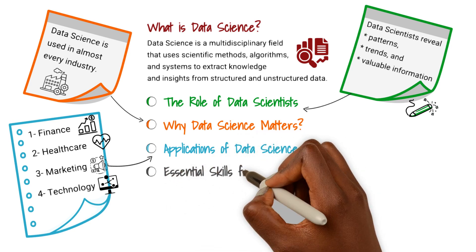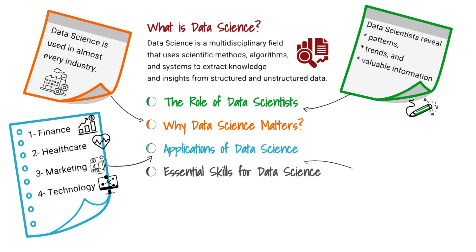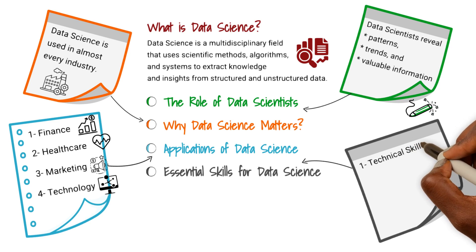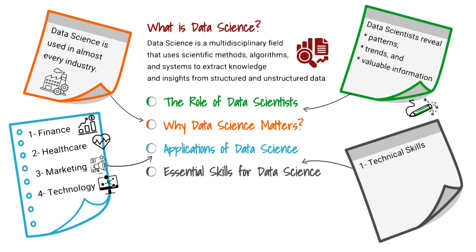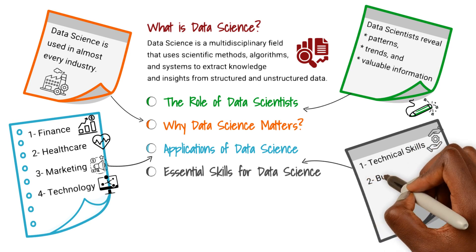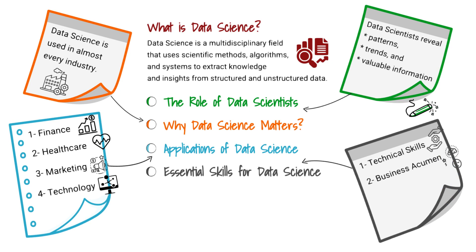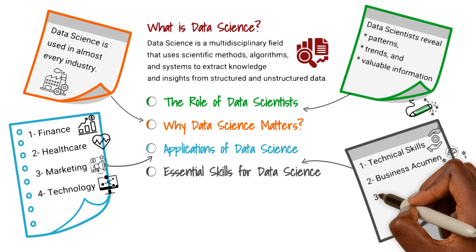Essential Skills for Data Science: Technical skills — data scientists need expertise in programming languages such as Python, R, and SQL. They must also be proficient in data manipulation, statistical analysis, and machine learning algorithms. Business acumen — understanding the context in which data is used is crucial.